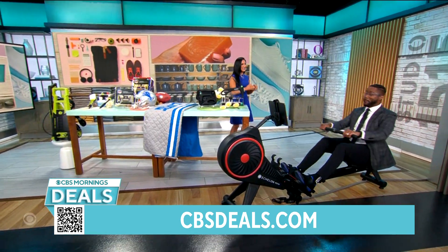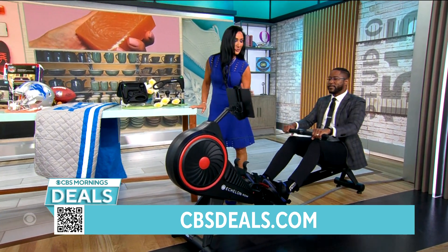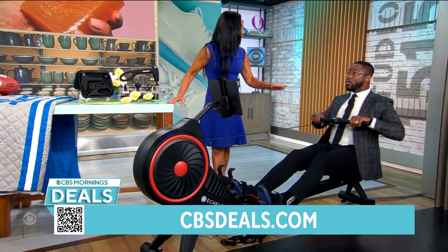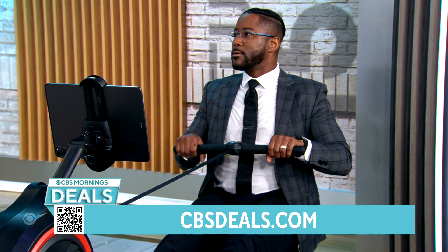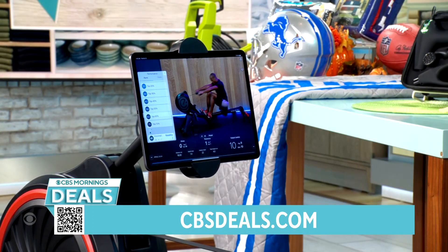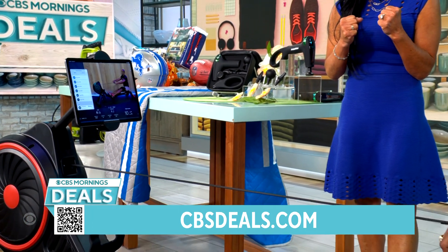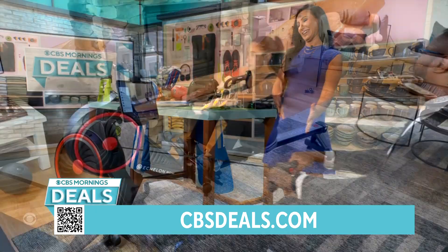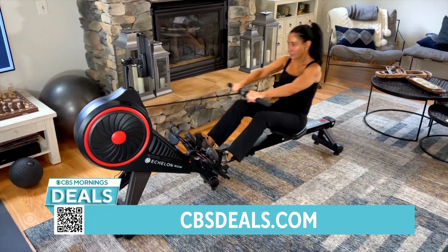Good morning, I'm working out! So this is the Echelon Rower. They make amazing fitness equipment for home. This is smooth — it's going to work over 85% of the muscles in your body. Every single row, you're engaging the core, your legs, your arms, shoulders, back, chest. I got this at my house — I gave my bike to my son, and this is what I'm using every single day at home.